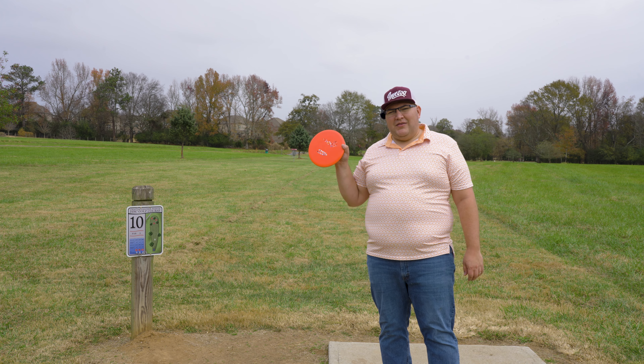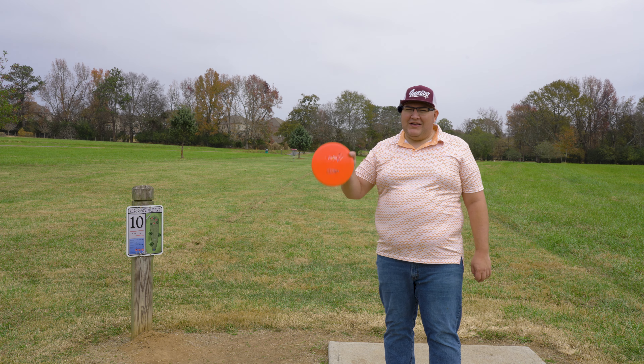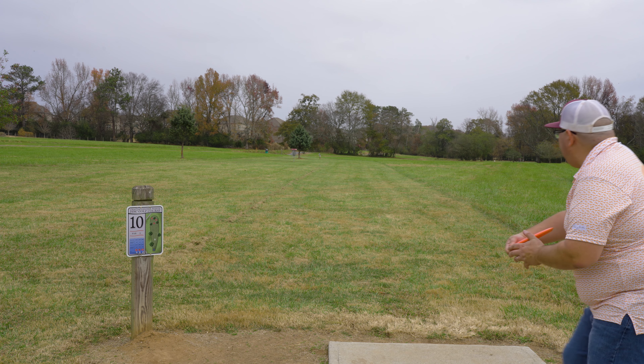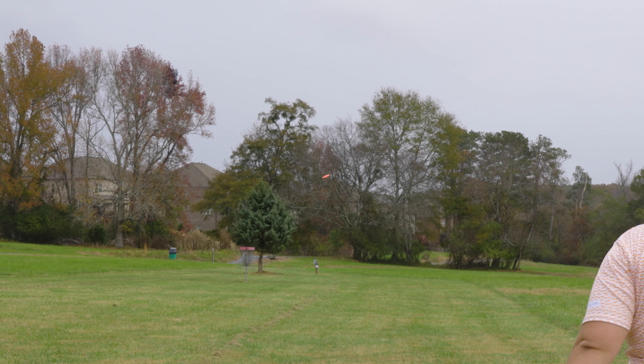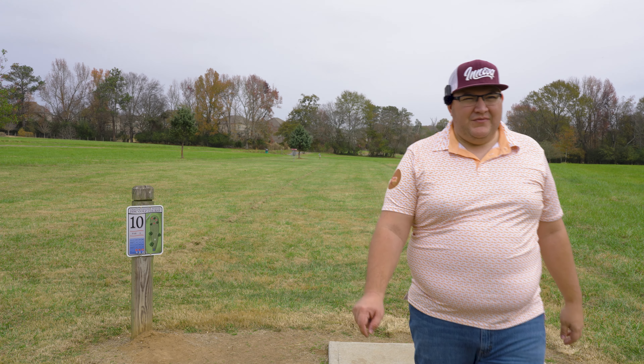Hole 10 is 205 feet, par three. Basket is straight ahead, wide open shot. It does play a little bit uphill so it's a little further than 205, and we have a bit of a headwind, so I'm going to go with the Roc3 here. I feel like it's probably the most dependable disc in this range.